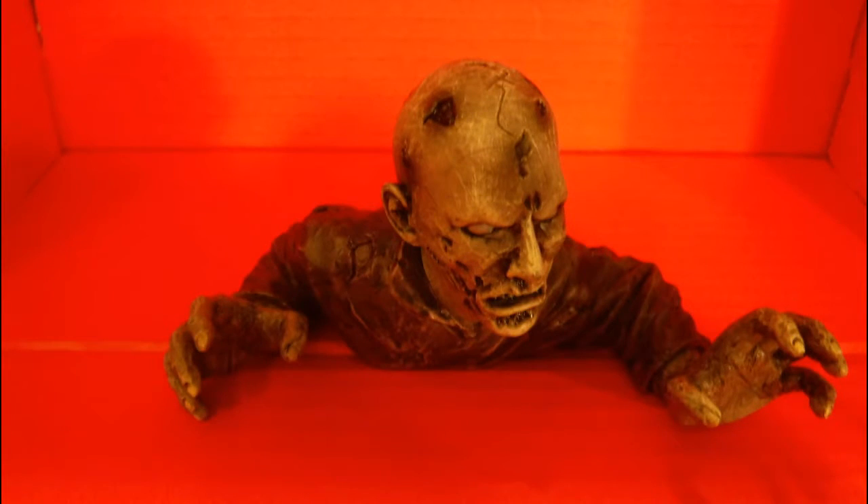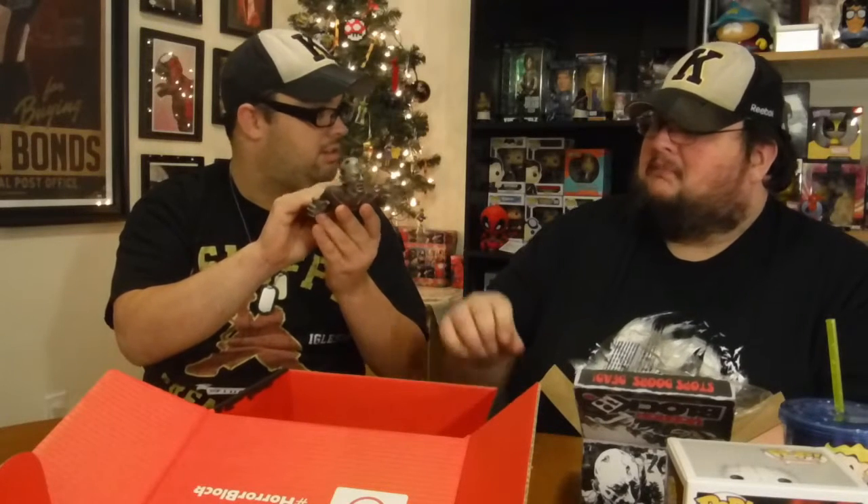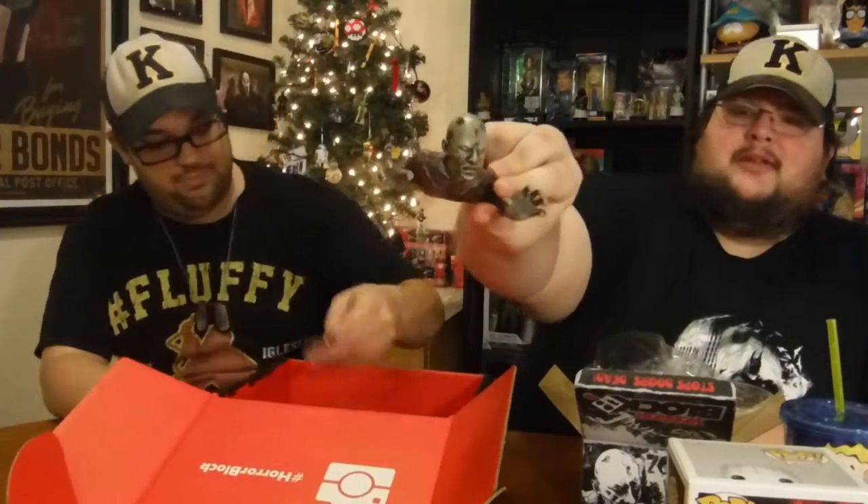Next looks like a mug — wait, it says 'Pop Horror Mystery Box.' Oh, it's a zombie doorstop! I actually saw this on Shirt Punch's website. It's classy — you just put it in front of the door and it stops it. It looks really cool. The downfall is it might get hit by the door and scratch the paint, but the detail on it is great.